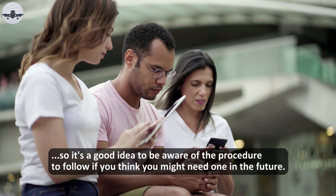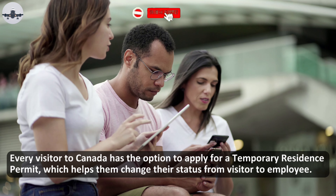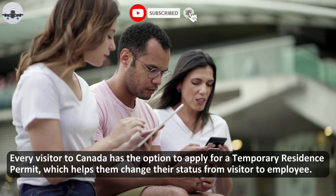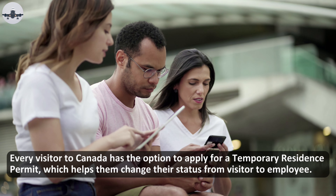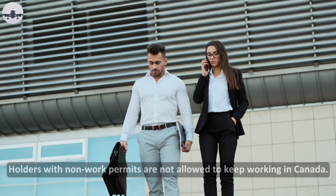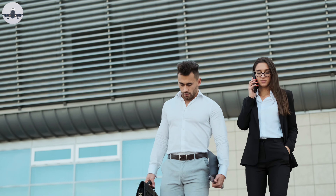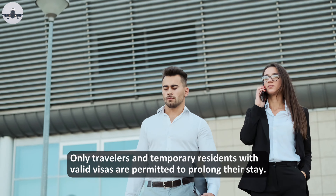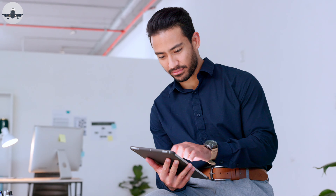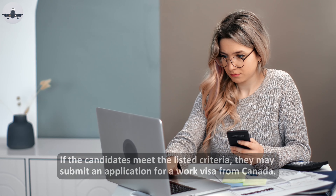It's a good idea to be aware of the procedure to follow if you think you might need one in the future. Every visitor to Canada has the option to apply for a temporary residence permit, which helps them change their status from visitor to employee. Holders with non-work permits are not allowed to keep working in Canada — only travelers and temporary residents with valid visas are permitted to prolong their stay.